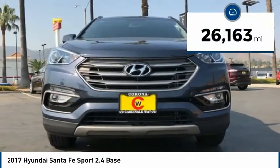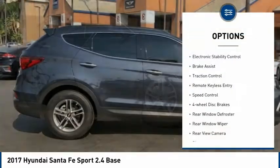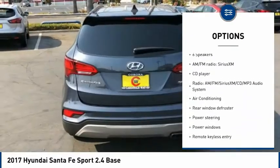This vehicle has less than 30,000 miles. Here are some of this vehicle's great options: electronic stability control, brake assist, traction control, remote keyless entry, speed control, and four-wheel disc brakes.